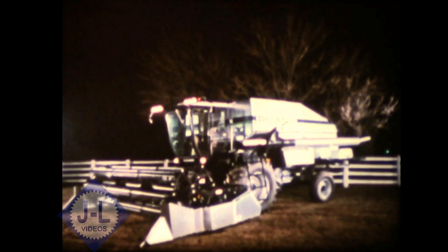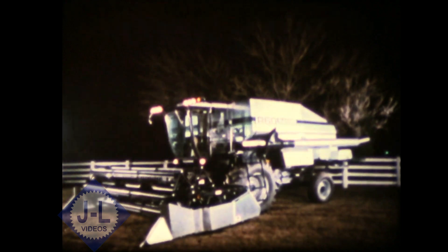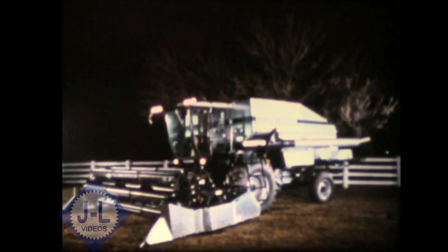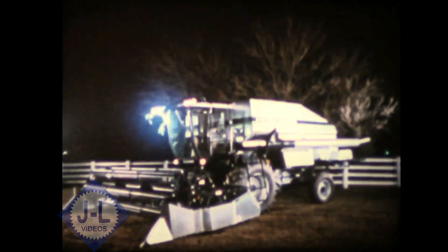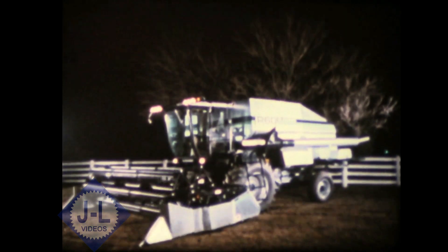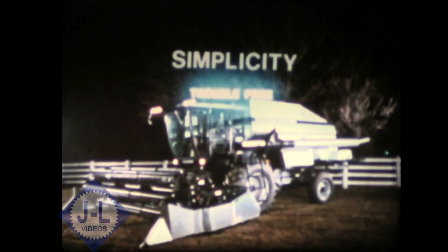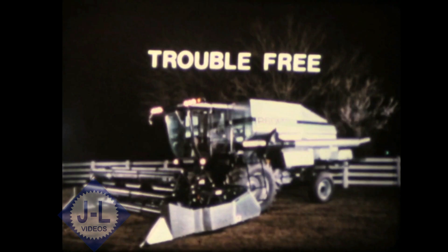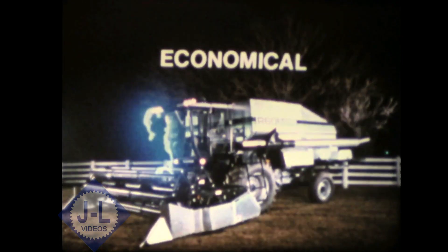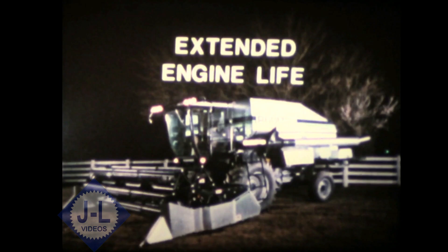When KHD and Gleaner joined together, a whole new technology came about — a technology that will bring greater efficiency and greater economic savings to your harvesting operations. Here is what these modern advancements mean to you: first, air cooling means simplicity. Air cooling is trouble-free. Air cooling is economical. Air cooling means extended engine life and easy service.